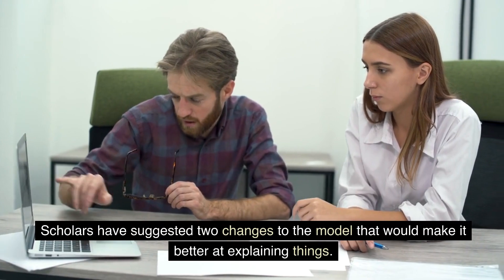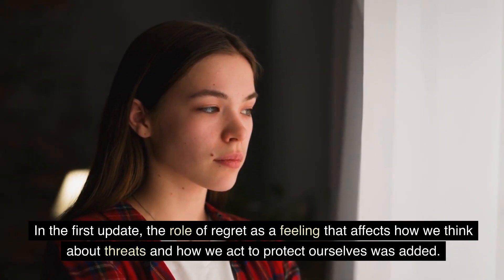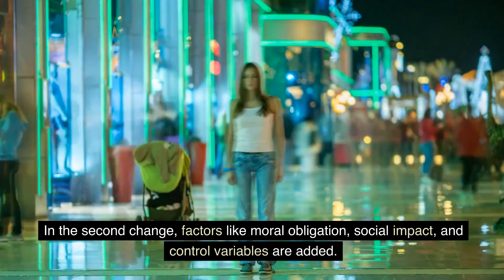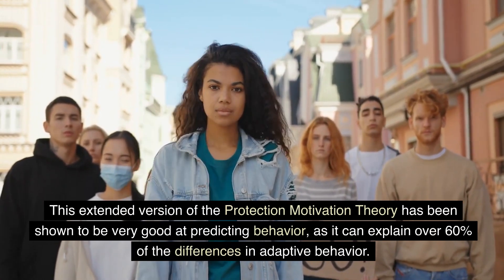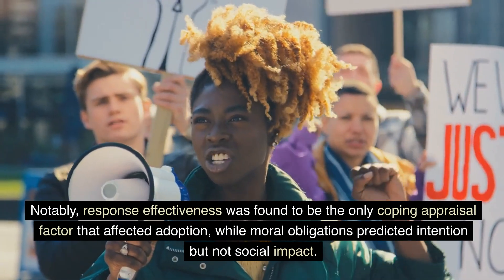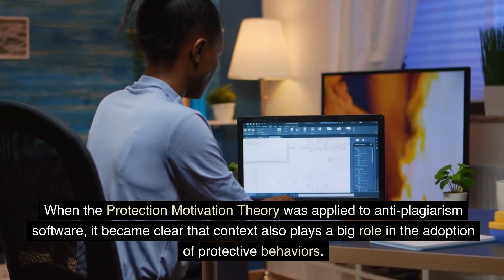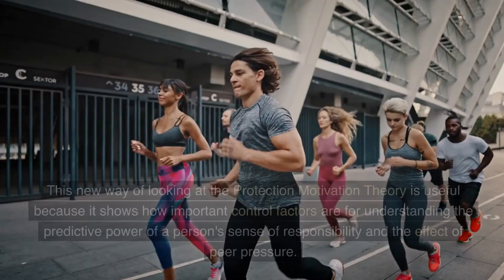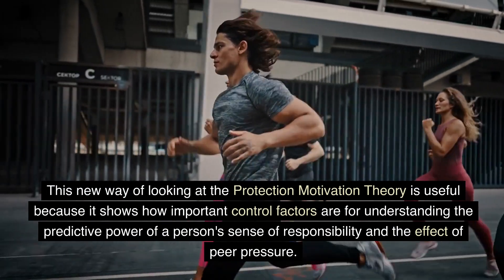Scholars have suggested two changes to the model. In the first update, the role of regret as a feeling that affects how we think about threats and how we act to protect ourselves was added, acknowledging that feelings can make motivation stronger. In the second change, factors like moral obligation, social impact, and control variables are added. This extended version of the Protection Motivation Theory has been shown to explain over 60 percent of the differences in adaptive behavior. Notably, response effectiveness was found to be the only coping appraisal factor that affected adoption, while moral obligations predicted intention but not social impact. When applied to anti-plagiarism software, context also plays a big role, with staff rank and gender found to play a role in how security methods are used.